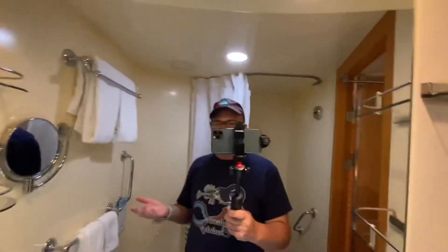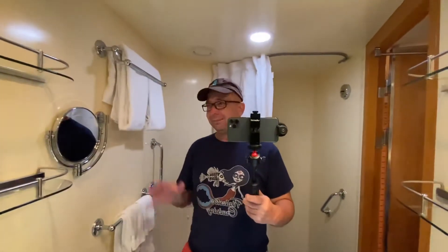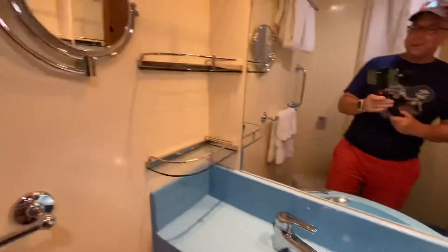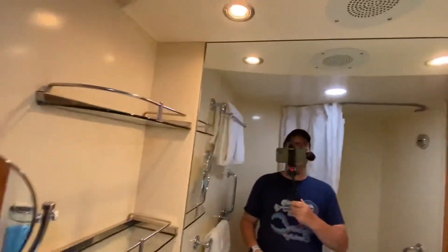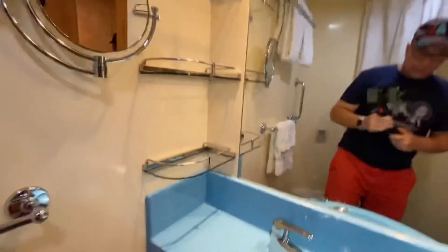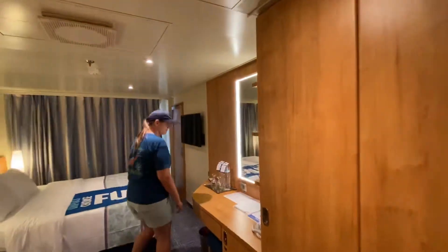The toilet layout was better for me on the Mardi Gras, but I don't really have an issue with this one either. It's got a lot of storage for your toiletries, a little fold-out mirror which is pretty cool, and a little place to plug in your electric razor. It's got a pretty blue sink too — typical bathroom overall.